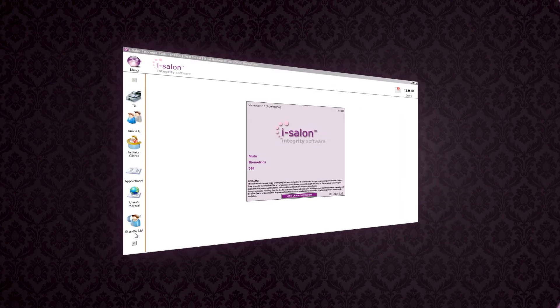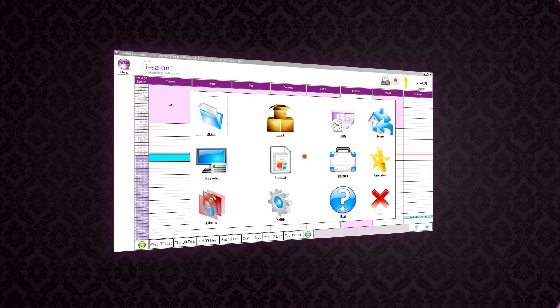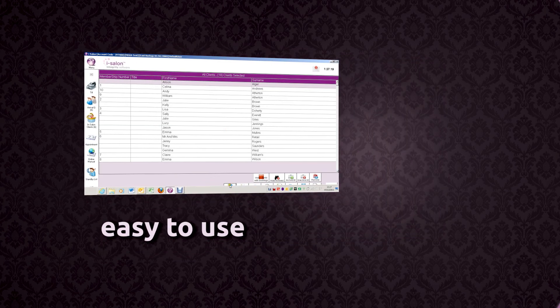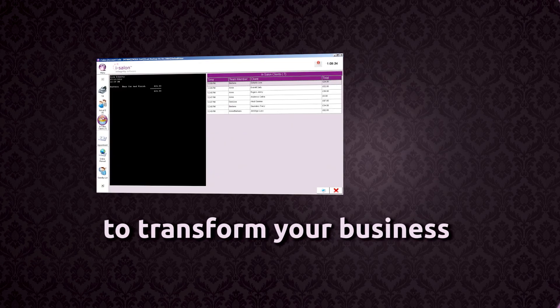So what does it do? iSalon is an appointment book, marketing machine and management guru rolled into one. It's designed for busy salon owners, so it's easy to use, looks great and comes with all the features you need to run a successful salon or spa.